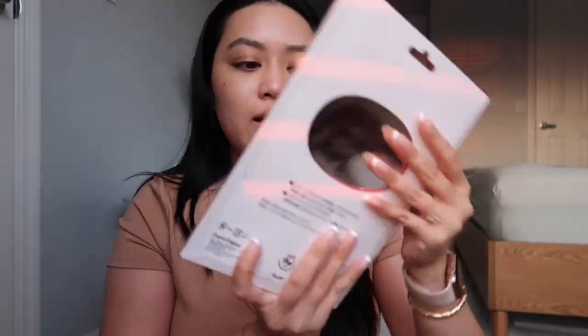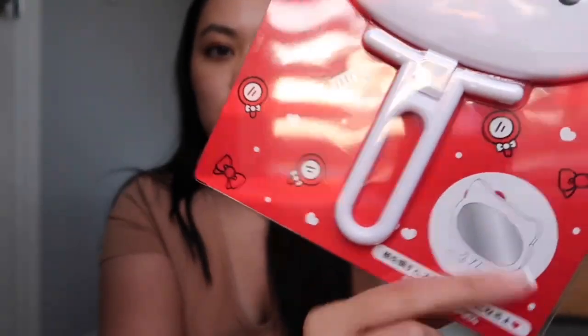She got me this little mirror — this is honestly so cute. I don't even want to open it, but you can also set it up so that it kind of stands on its own, or you can use it as a handheld mirror, which is adorable.